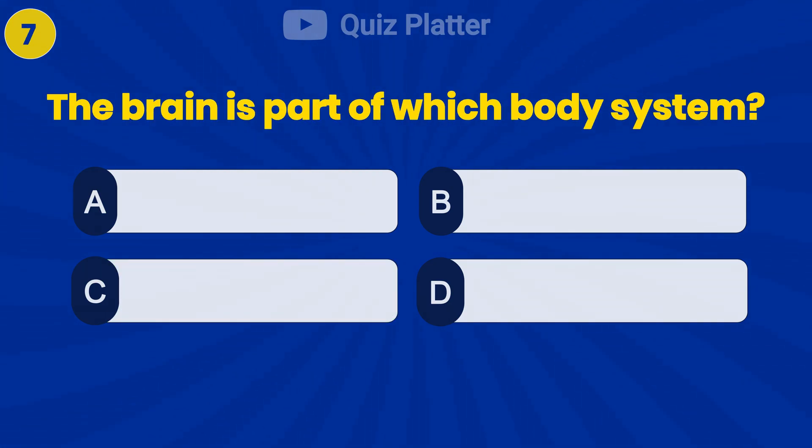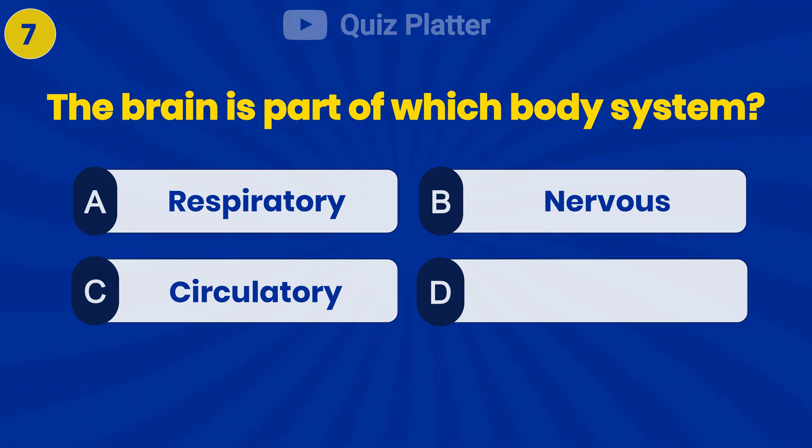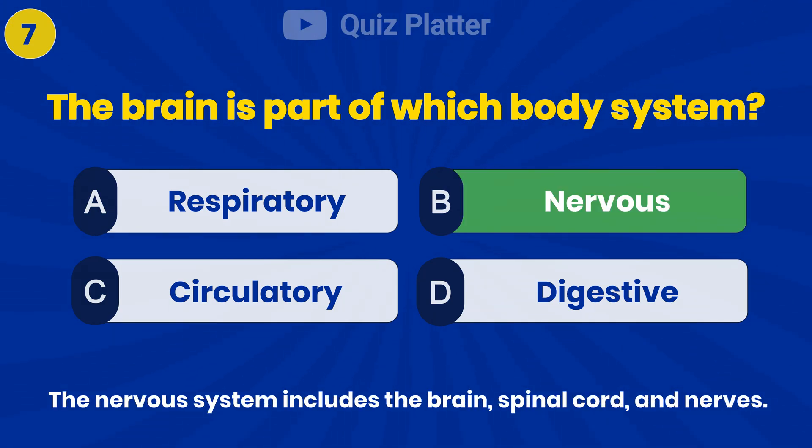The brain is part of which body system? Answer B: nervous.